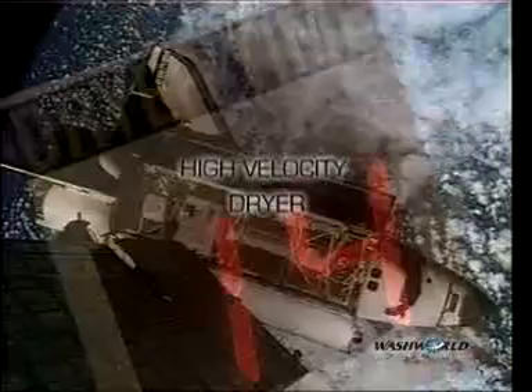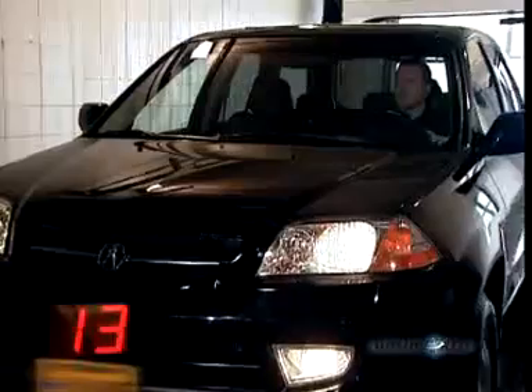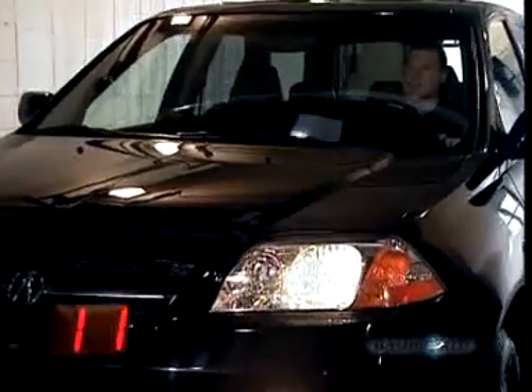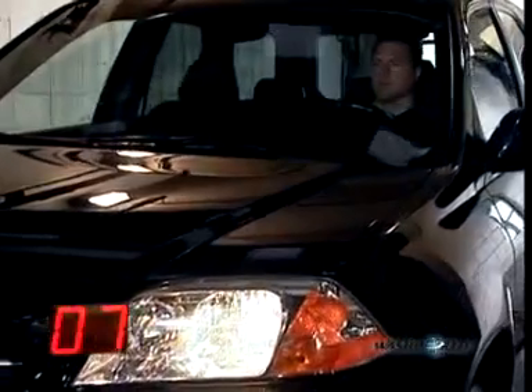By popular demand, we're proud to announce the arrival of the WashWorld High Velocity Air Dryer. This safe, non-contact dryer uses directional nozzles that power high-velocity air to vehicles of all sizes. It dries cars quicker and uses less energy than other dryers on the market. Need versatility? Our high-velocity dryer is available in freestanding, wall-mount, and exterior versions.